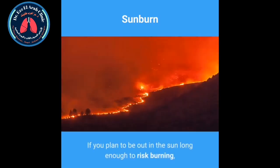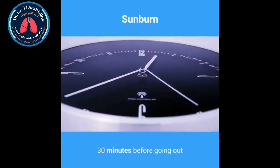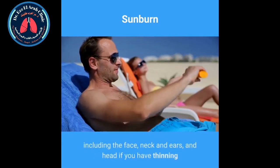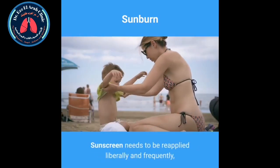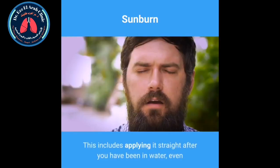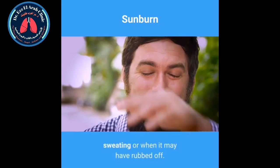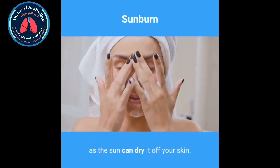If you plan to be out in the sun long enough to risk burning, sunscreen needs to be applied twice: 30 minutes before going out, and just before going out. Sunscreen should be applied to all exposed skin, including the face, neck and ears, and head if you have thinning or no hair — but a wide-brimmed hat is better. Sunscreen needs to be reapplied liberally and frequently, and according to the manufacturer's instructions. This includes applying it straight after you have been in water, even if it's water-resistant, and after towel drying, sweating or when it may have rubbed off. It's also recommended to reapply sunscreen every 2 hours, as the sun can dry it off your skin.